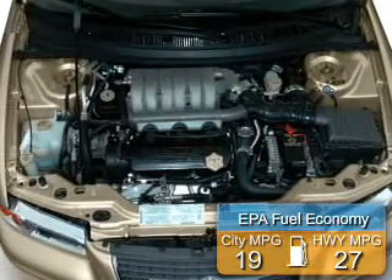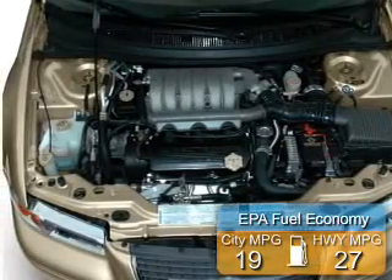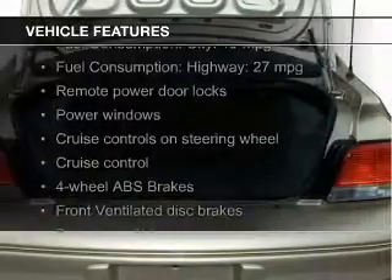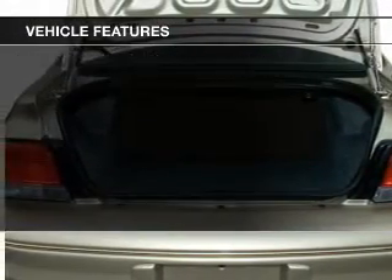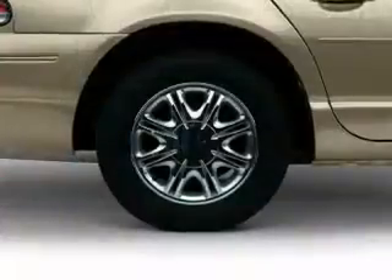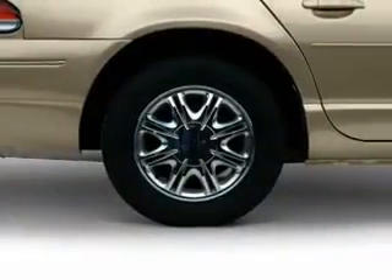Great fuel efficiency saves you money by requiring fewer trips to the gas station. The features include an adjustable tilt steering wheel, cruise control, keyless entry, privacy glass, air conditioning, power windows, and power steering.